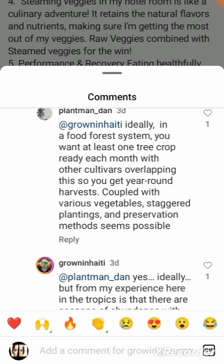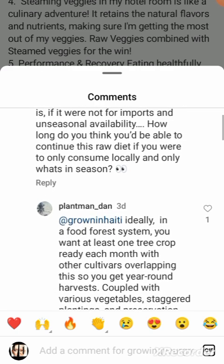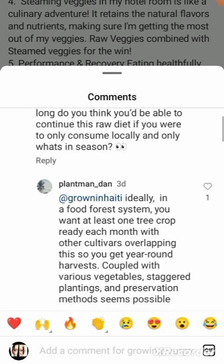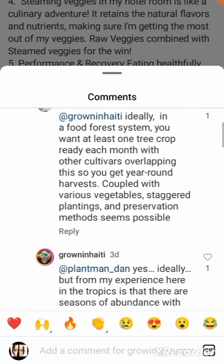The response was: 'Ideally in a food forest system, you want at least one tree crop ready each month with other cultivars overlapping so you get a year-round harvest.' But where is this place where things are growing year-round locally? There's stuff growing year-round, but in certain stretches you're probably going to have like okra and potatoes. And this person wanted to be raw — so what then?